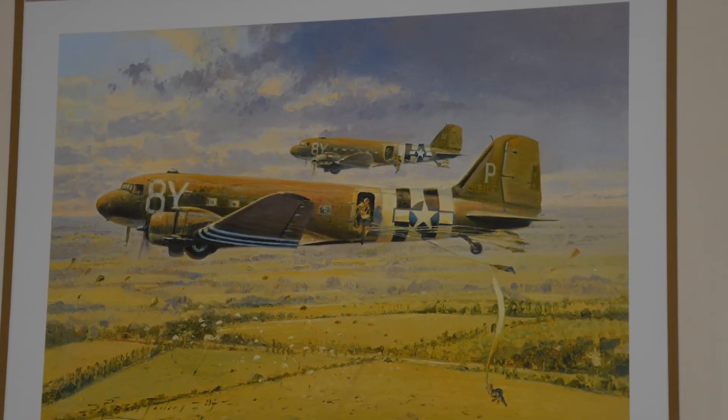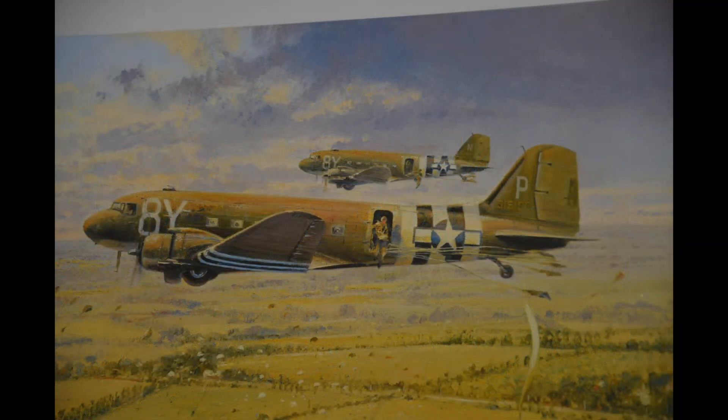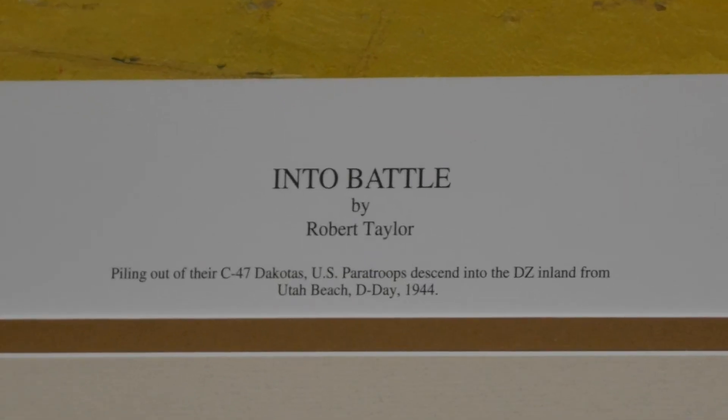The sixth art piece is another Robert Taylor painting called Into Battle. It is a companion print paired with the other piece, which means if you bought one of them, you would also receive the other one as well. It depicts C-47s on D-Day dropping paratroopers, probably 101st or 82nd Airborne troopers. It is a great action painting of the invasion. In the left corner there are the letters AP, which stands for artist proof, meaning that specific print belonged to the artist rather than the publishing company. This makes them more collectible, so it is a nice piece to have at MAPS.